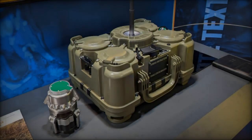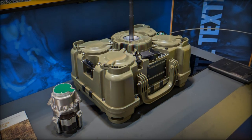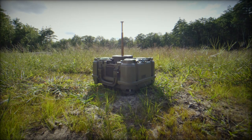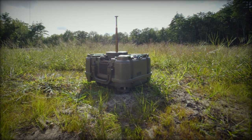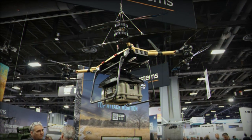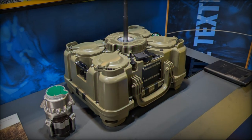The XM204 Top Attack system represents a significant advancement in the U.S. Army's anti-vehicle capabilities. Engineered to support U.S. Army Europe Command (USAREUR), it provides a temporary, autonomous solution to block enemy armored vehicles. Its key feature is the ability to launch mines autonomously, using seismic, acoustic, and radar sensors to detect and track vehicles within a 100-meter radius. Once a target is confirmed, the system deploys submunitions equipped with explosively formed penetrator (EFP) charges that detonate above or near the target.